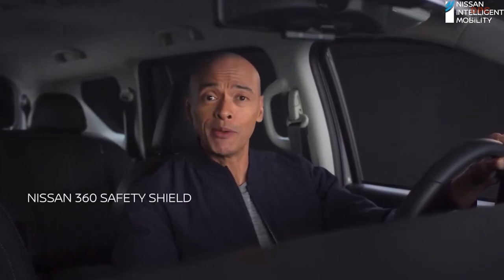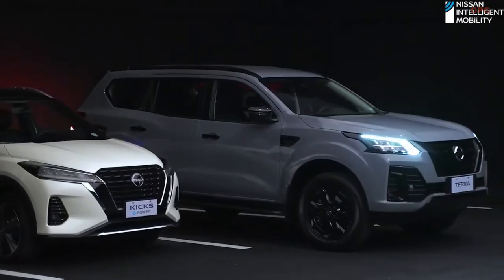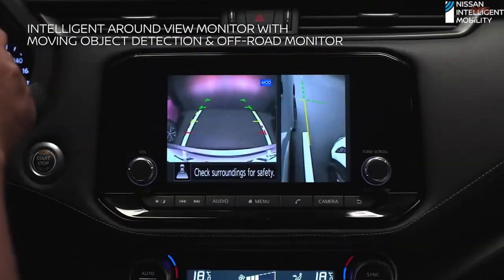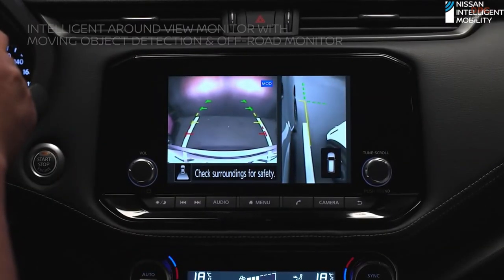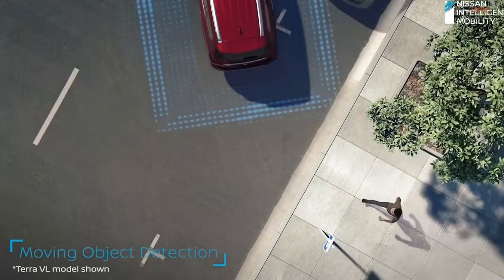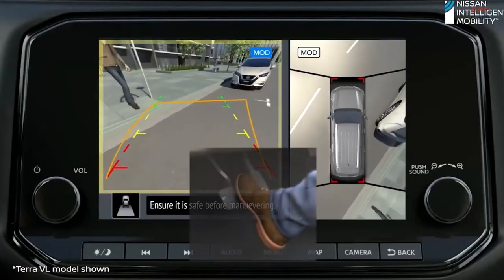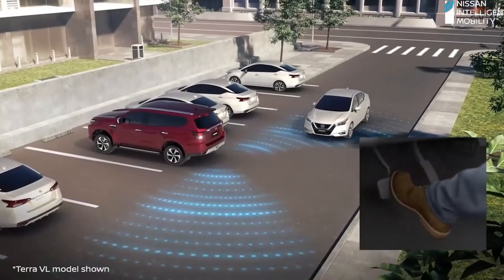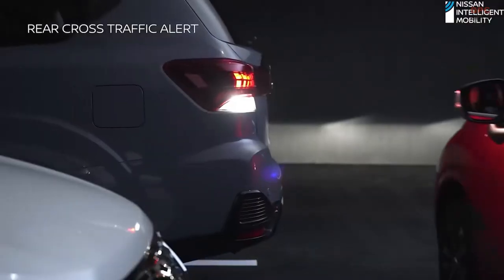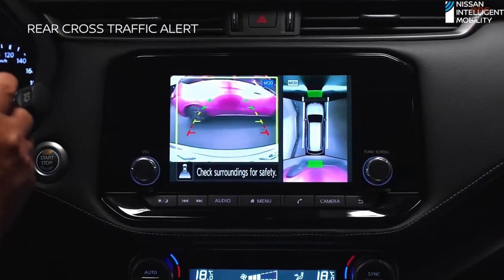The new Nissan Terra Sport is built with the Nissan 360 Safety Shield. The Intelligent Around View Monitor with Moving Object Detection and Off-Road Monitor offers a 360-degree bird's-eye view of your vehicle's surroundings. You'll be alerted when objects are detected moving within the vehicle's perimeter. Rear Cross Traffic Alert detects oncoming vehicles from either side, so you can back out easily and safely.